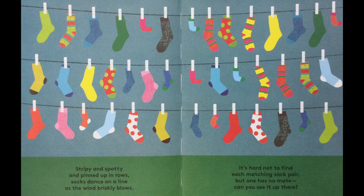Stripey and spotty and pinned up in rows, socks dance on a line as the wind briskly blows. It's hard not to find each matching sock pair but one has no mate. Can you see it up there?